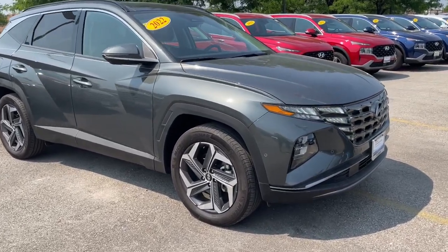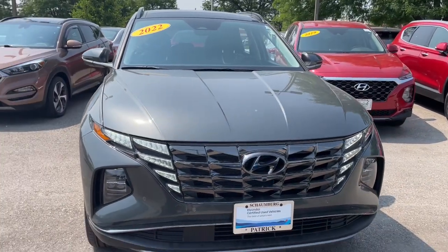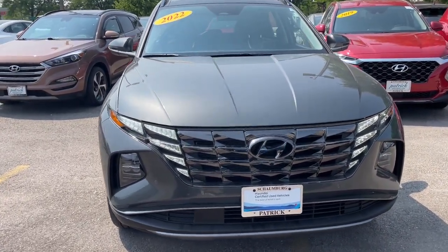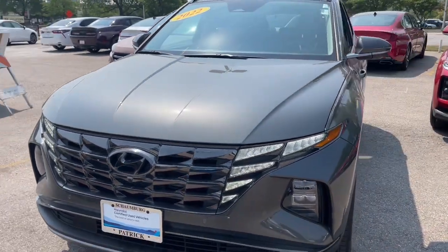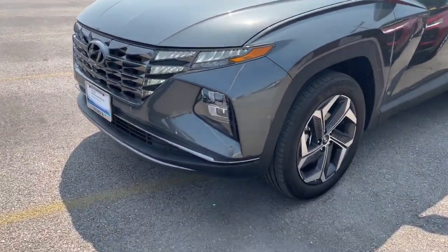Introducing the 2022 Hyundai Tucson. With less than 15,000 miles on the odometer, this vehicle provides excellent value. Take your daily drive to a higher level of comfort and quality with this well-built, well-equipped Tucson.